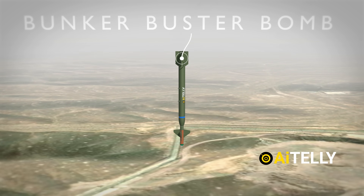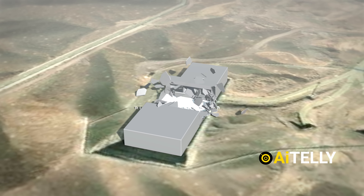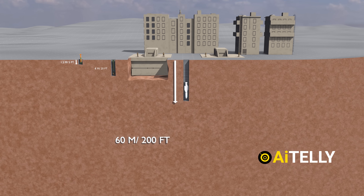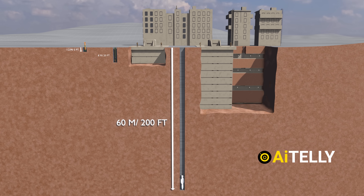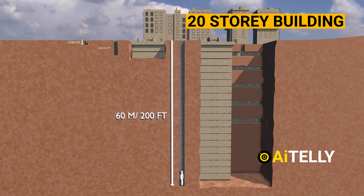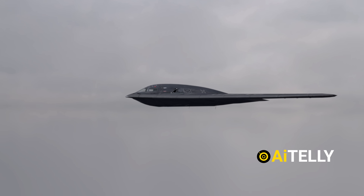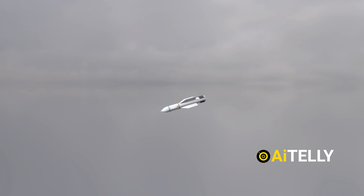While these strikes caused some damage to the surrounding infrastructure, they did little to harm the deeply buried core facilities. To breach such depths, Israel would require the U.S.-built GBU-57, a massive ordnance capable of penetrating over eight stories underground, delivered by the stealthy B-2 Spirit Bomber.